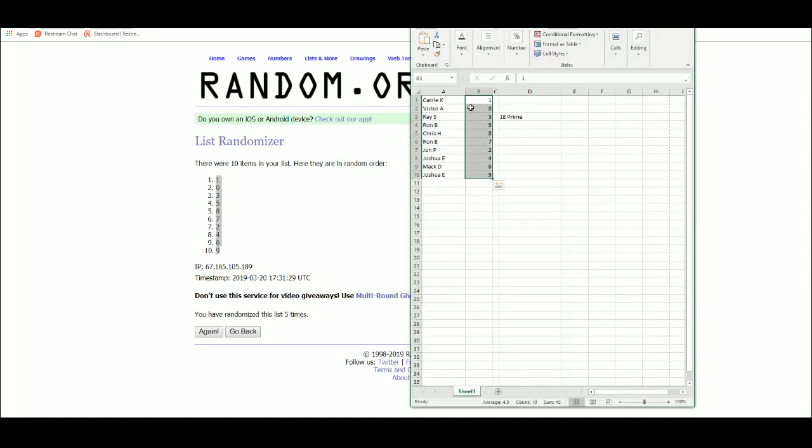Terry K. with the number one. Victor A. zero. Ray S. three. Ron B. five. Chris H. eight. Ron B. seven. John P. two. Josh E. four. Mac D. six. And Josh E. with nine.